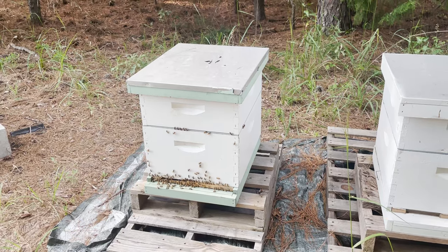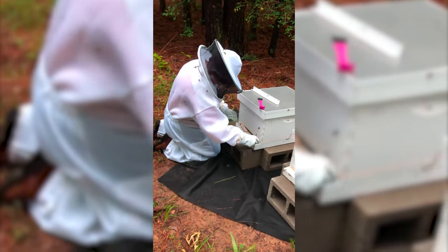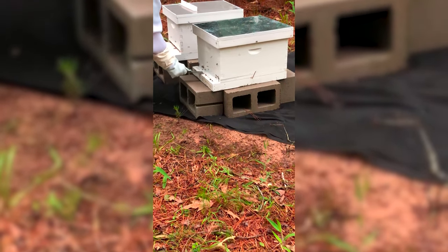We do have some honeybees that we've been trying to raise. We're new at it so it's put in a lot of hard work. We did not get any honey this year but we're hoping for next year to have our own honey.